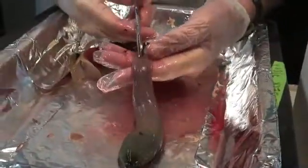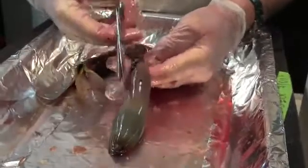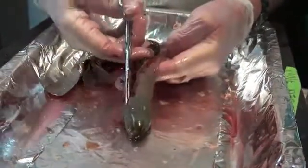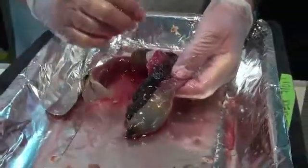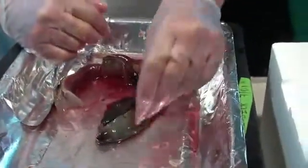As the worm sits near a hydrothermal vent, it absorbs chemicals like hydrogen sulfide into its body. They move through its blood and pass through the wall of the troposome, then feed the microbes inside. In exchange, the microbes make nutrients for the worm.